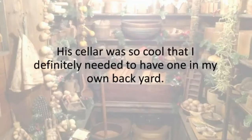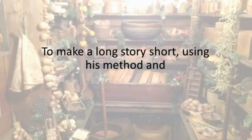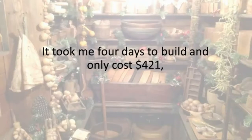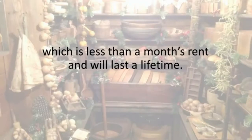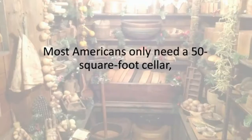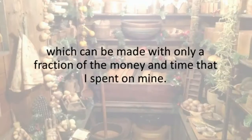Jerry's cellar was so impressive that I definitely needed to have one in my own backyard. Using his method and having him by my side, I built my own cellar. It took me four days to build and only cost $421 — less than a month's rent — and will last a lifetime. I ended up with an awesome, completely equipped 150-square-foot cellar. Most Americans only need a 50-square-foot cellar, which can be made with only a fraction of the money and time I spent.